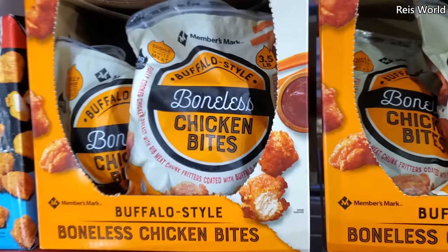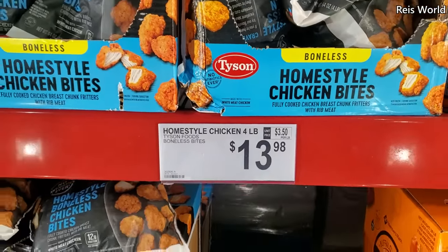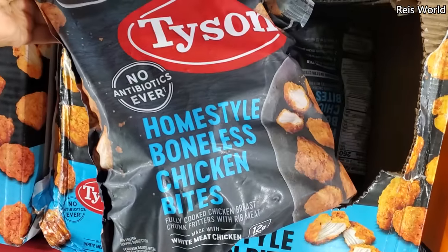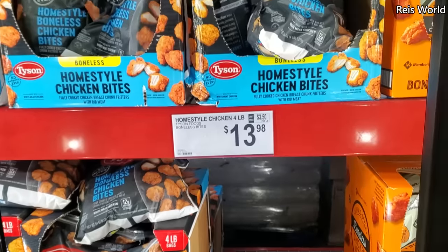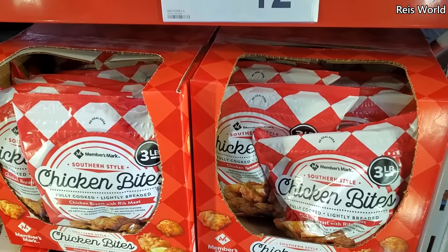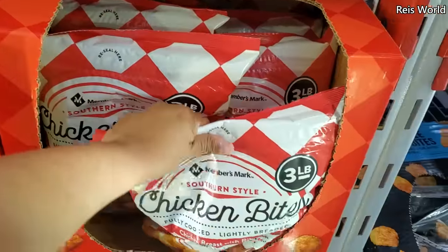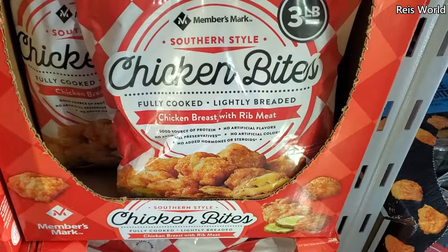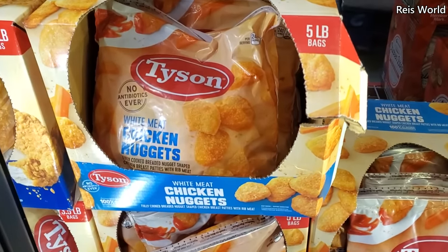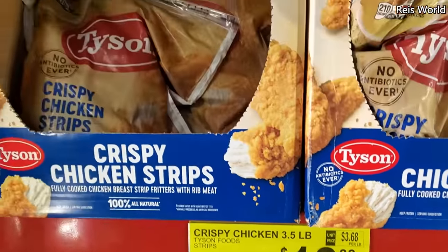$13.98 by Tyson, we have boneless bite home style chicken, no antibiotics, a four pound bag. Southern style chicken bites are $12.16, dill flavored. I don't think I've seen dill flavored before. By Tyson, $11.04, that is a five pound, $12.88. We have chicken strips by Tyson.